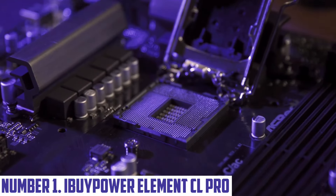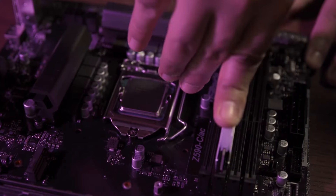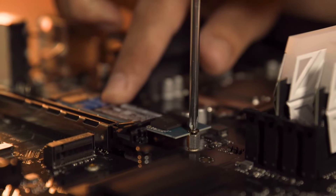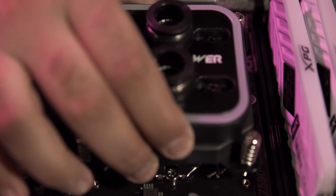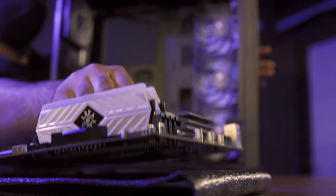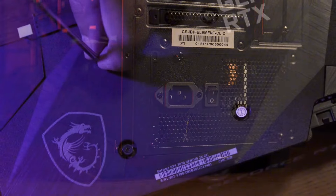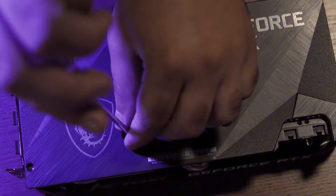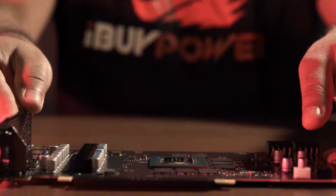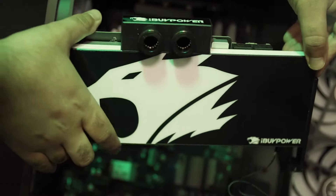Number 1: iBuyPower Element CL Pro. Introducing the iBuyPower Element CL Pro, a powerhouse gaming desktop engineered for ultimate performance and style. This sleek and modern rig is designed to elevate your gaming experience, featuring a robust Intel or AMD processor that handles the most demanding titles with ease. The high-performance Nvidia GeForce or AMD Radeon graphics card ensures stunning visuals and smooth frame rates, giving you the competitive edge you need in intense gaming sessions. The Element CL Pro boasts customizable RGB lighting, allowing you to personalize your setup to match your gaming mood or home decor. With ample storage options, including SSD and HDD configurations, you'll have lightning-fast load times and enough space for all your favorite games, files and media. The efficient cooling system keeps your components at optimal temperatures, ensuring peak performance during marathon gaming sessions.